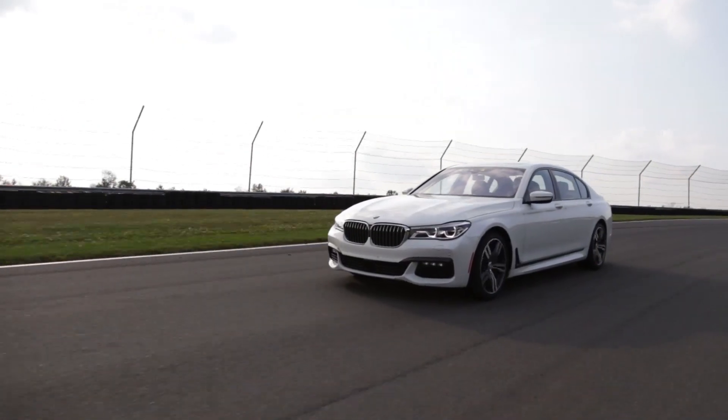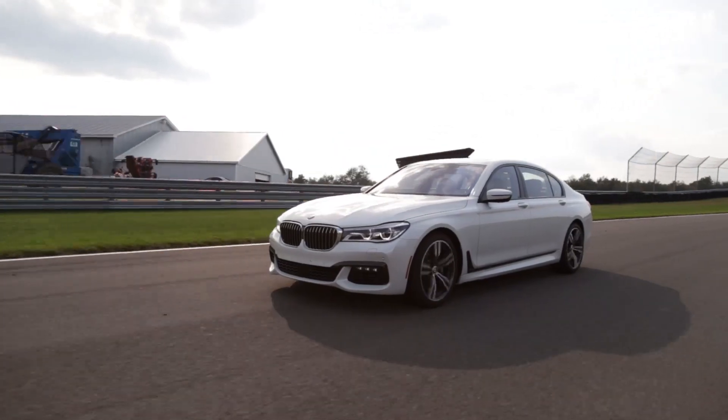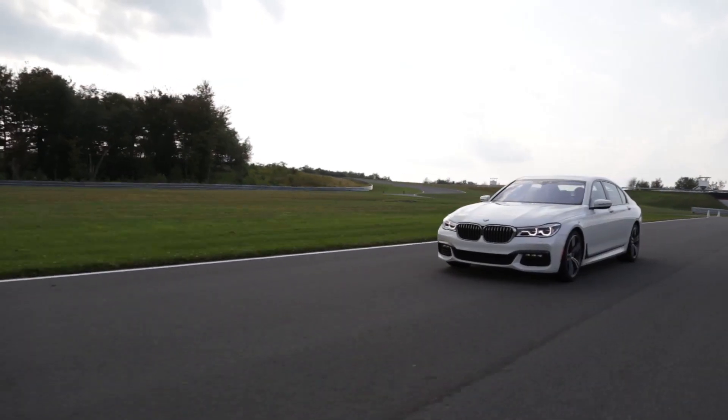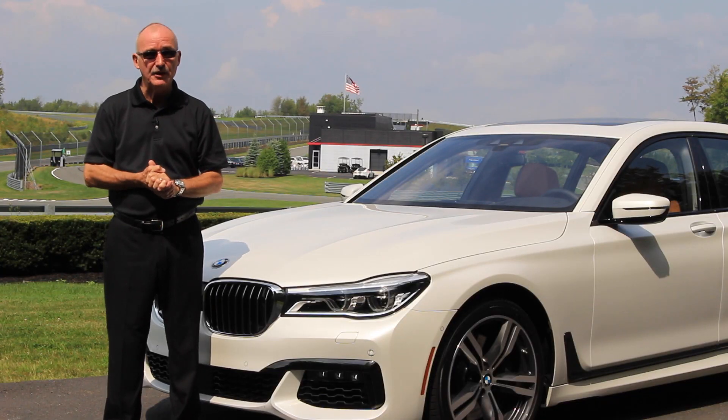It's part city car and part track demon — the two come together so well you end up with basically two cars for the price of one. It is a much better car than the outgoing model, and that was no slouch in its own right. I'm Graham Fletcher for Driving.ca.